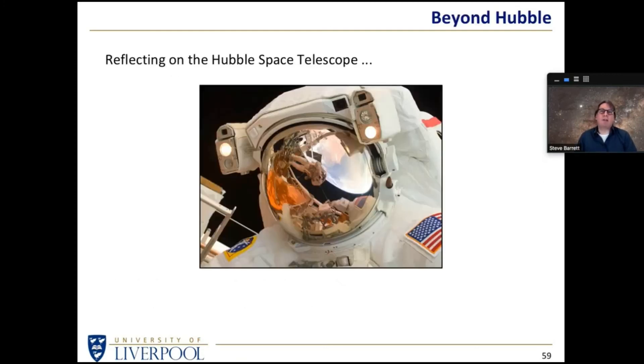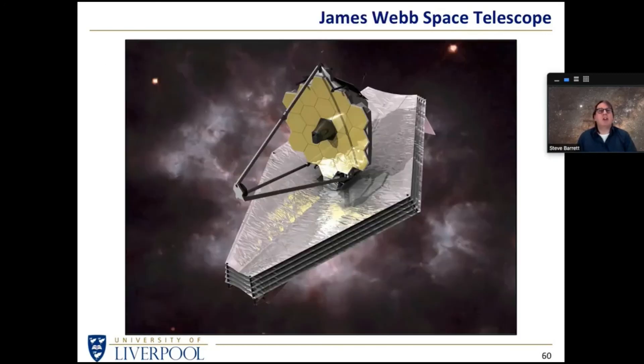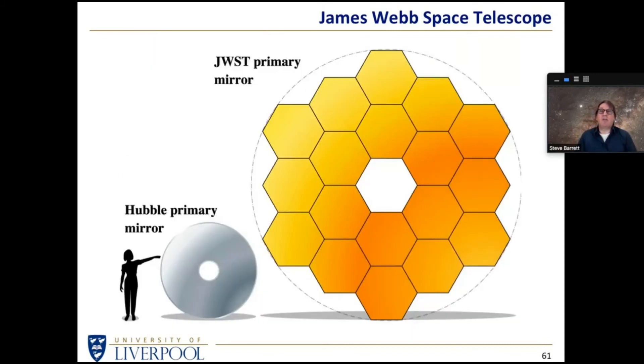Reflecting on the Hubble Space Telescope - is there a successor waiting in the wings? The James Webb Space Telescope should be launched fairly soon, hopefully within the next six or seven months, and within the year it should be parked and ready to take data. You can see the size of the James Webb mirror compared to the Hubble mirror - it is substantially larger.